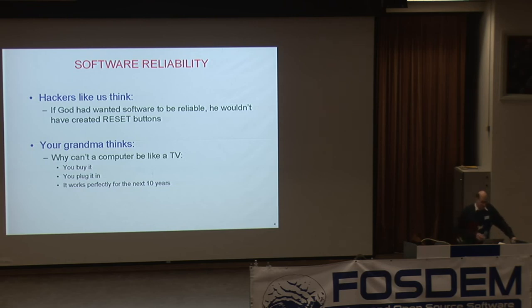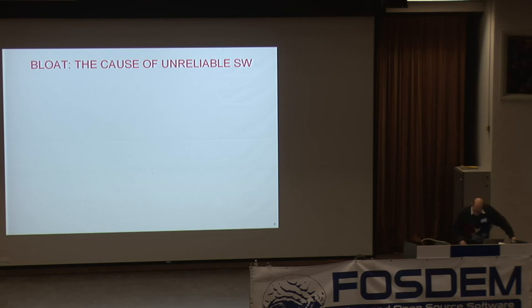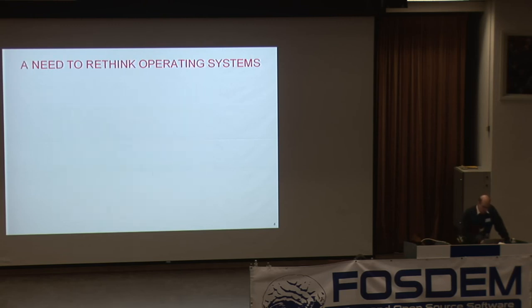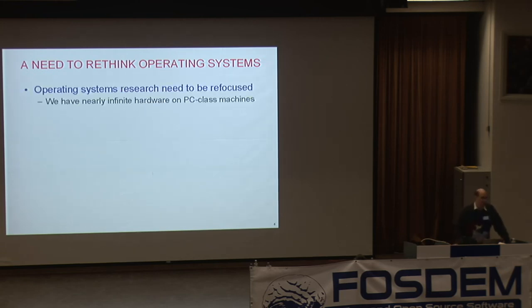The question is: can we make software that grandma might think is pretty good? I think the main cause of the problems is bloat in software. Windows, Linux, and everything else are growing like crazy. I saw an article in PC Pro magazine where the headline was 'Linus Torvalds says Linux is bloated and huge.' This is Linus saying this — not Bill Gates. Even Linus thinks Linux has got out of hand. There's certainly nobody who understands all of Windows, and maybe Linus understands all of the Linux kernel — maybe. I feel there's a need to rethink operating systems.